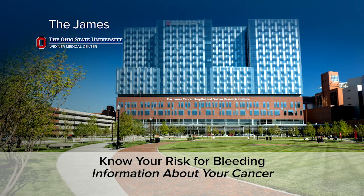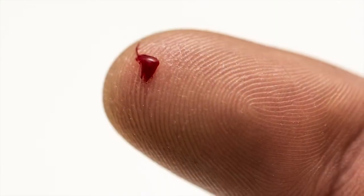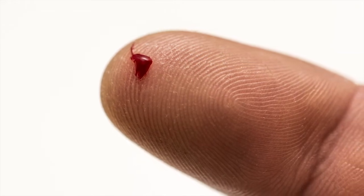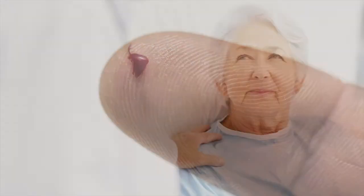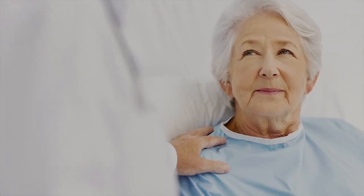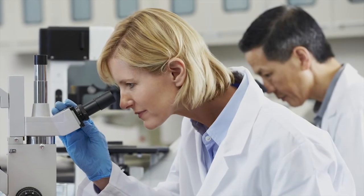Know your risk for bleeding when you have cancer. Many changes can happen to your body. For some, these changes include how well your body is able to stop bleeding from cuts or wounds. It is important to know if you are at risk for bleeding so you can take steps to be safe.